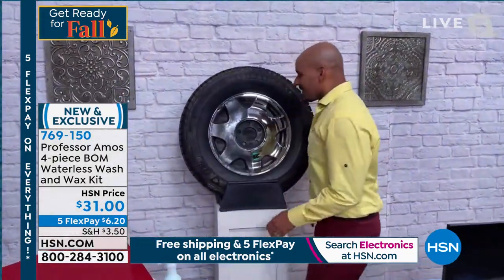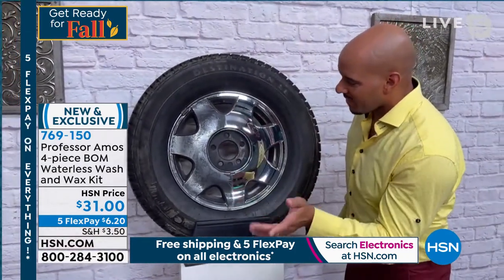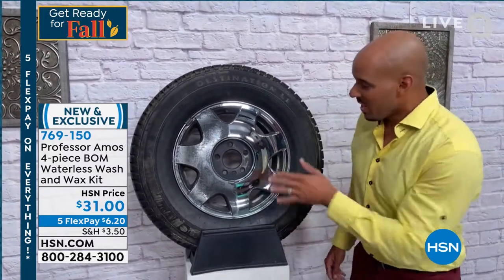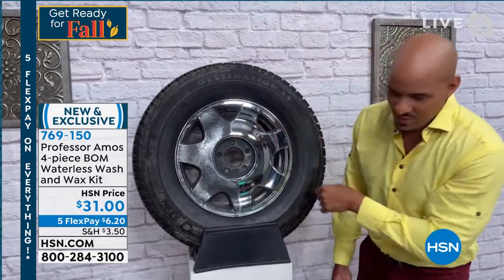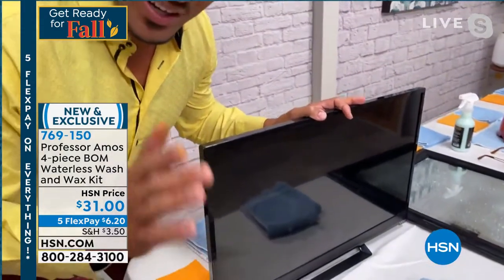One product does everything. You can use it on the finish of your car, your windows, your chrome rims, aluminum or stainless steel rims, even brushed aluminum — it comes out great. One side has been done and the other side is still dirty, so you can really see the difference.